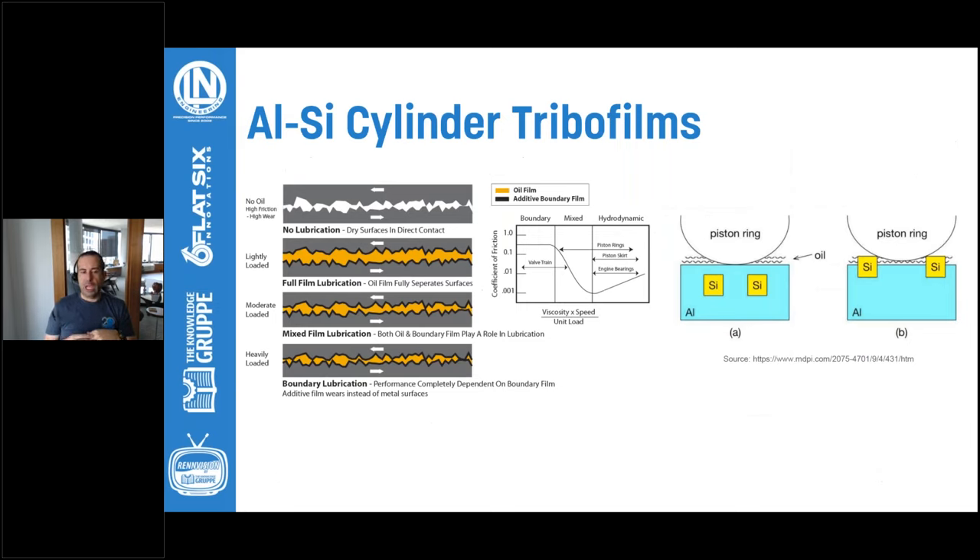With the cylinder bore system, it's running in a mixed film lubrication scenario. Those silicon particles are key to making the hyper-eutectic engine block work. Without those exposed silicon particles, there'd be nowhere for the oil to sit — no separation between the particles and aluminum for the oil, like the analogy of Devil's Tower elevated up with oil going around it. That's absolutely critical. That's also why what oil is used is so critical, and how often you change it — because the oil is the one thing keeping this whole system alive.